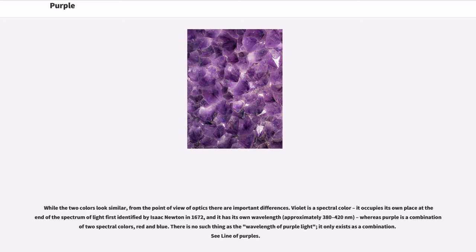Violet is a spectral color — it occupies its own place at the end of the spectrum of light first identified by Isaac Newton in 1672, and it has its own wavelength, approximately 380 to 420 nanometers — whereas purple is a combination of two spectral colors, red and blue. There is no such thing as the wavelength of purple light; it only exists as a combination on the line of purples.